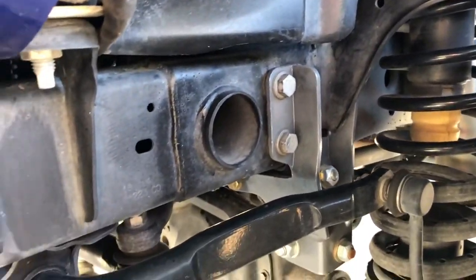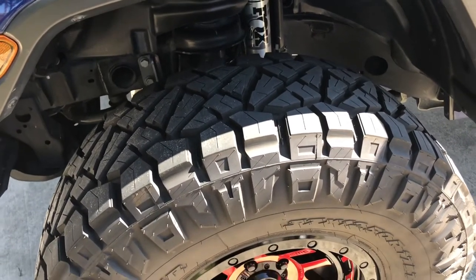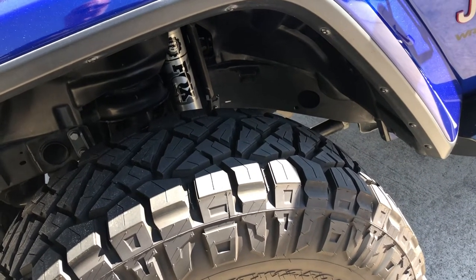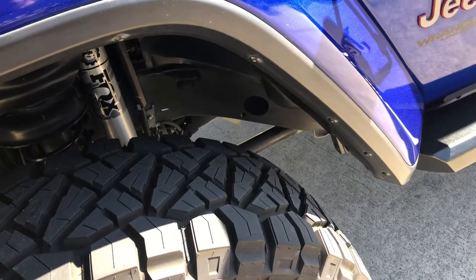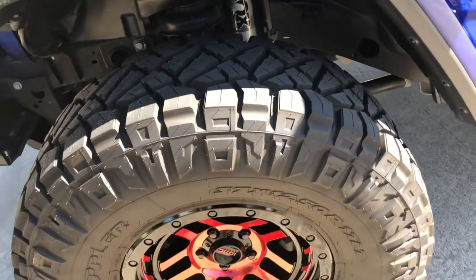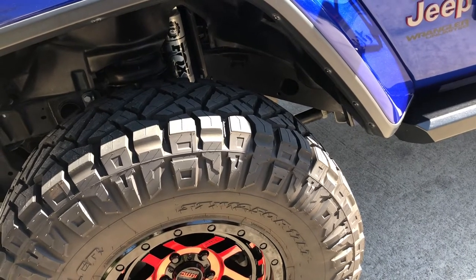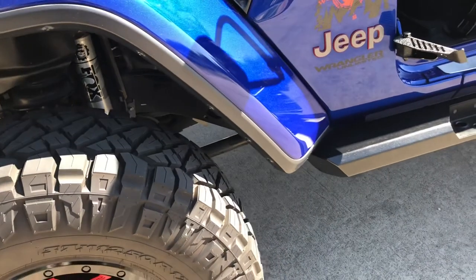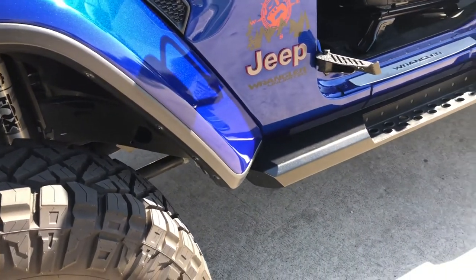I'm running, as I said in my other video, 37x12.50 Nitto Ridge Grapplers. I haven't had these on very long, really like them. But I've got to get it re-geared. A lot of people say you can run these on the 4.10 gears, and that's what I'm doing, but it's not right. You lose a lot on the freeway and even lose low-end when you're in low range. If I was a mall crawler I could probably run it on the stock gears forever, but there's no point really doing that.